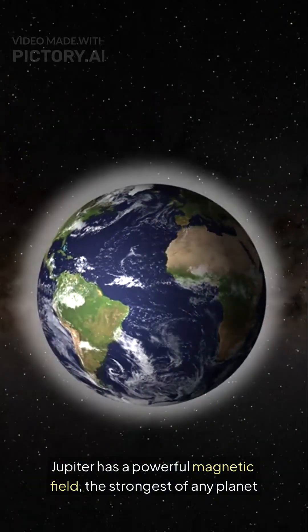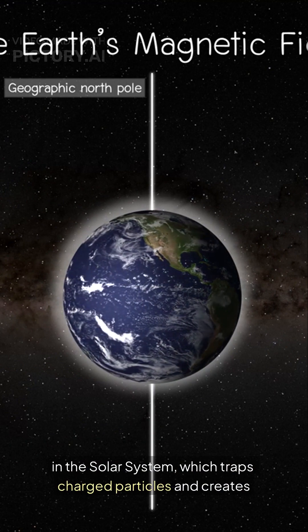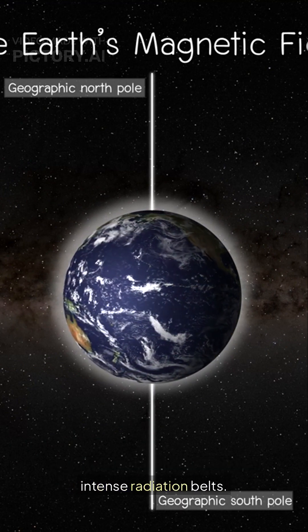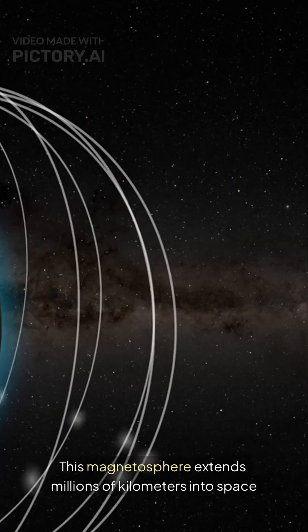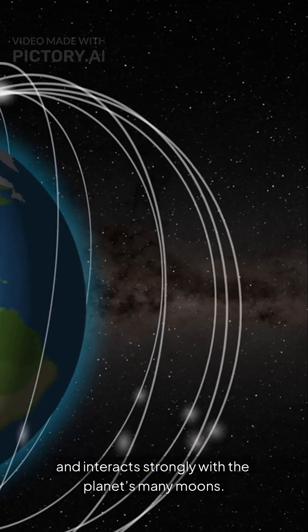Jupiter has a powerful magnetic field, the strongest of any planet in the solar system, which traps charged particles and creates intense radiation belts. This magnetosphere extends millions of kilometers into space and interacts strongly with the planet's many moons.